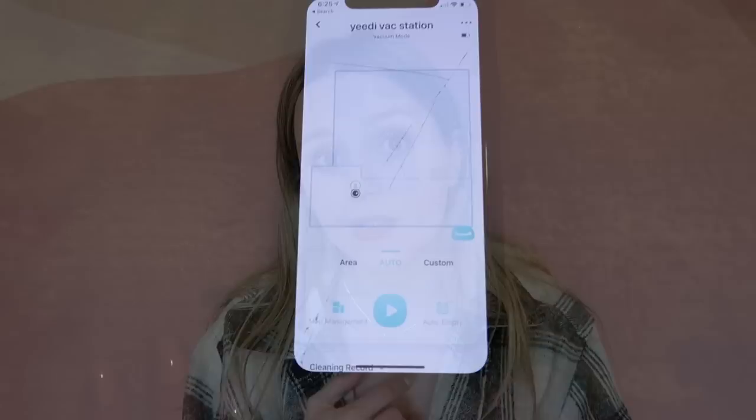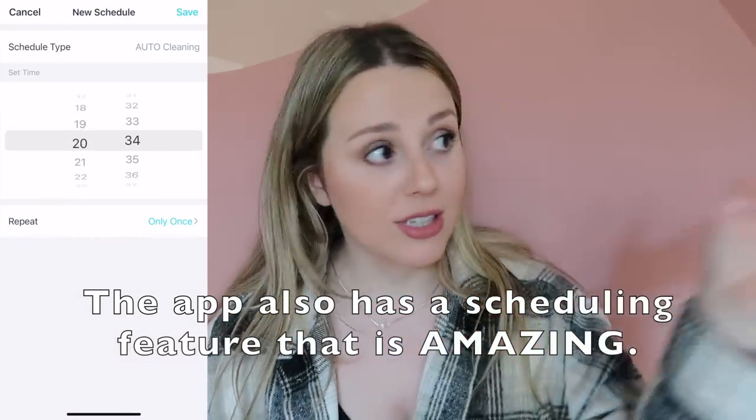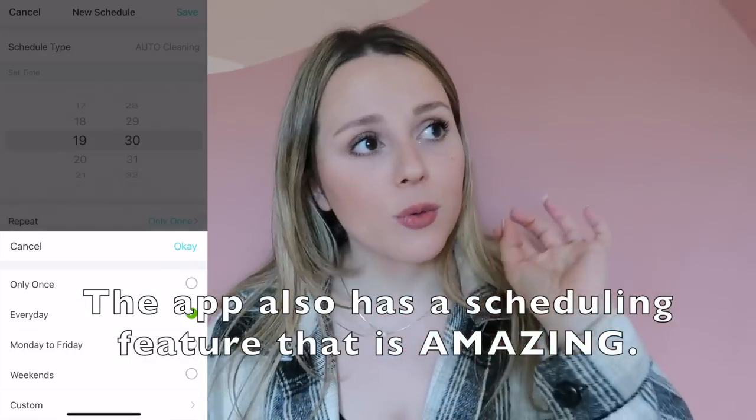If you simply don't have the time to be deep cleaning your carpets or floors every single day, this is a no-brainer. You can use the app to empty the dustbin, start and stop it, and send it back to the station. If it were to disappear tomorrow, I would buy it in an instant. I highly, highly recommend checking out Jedi — link to Amazon is down below and you can also check out their website for giveaways and to get 40% off.